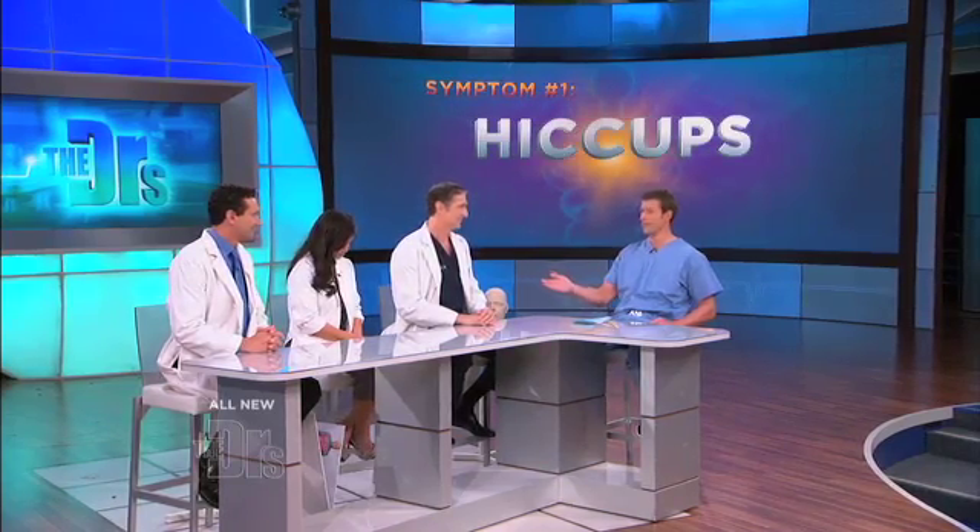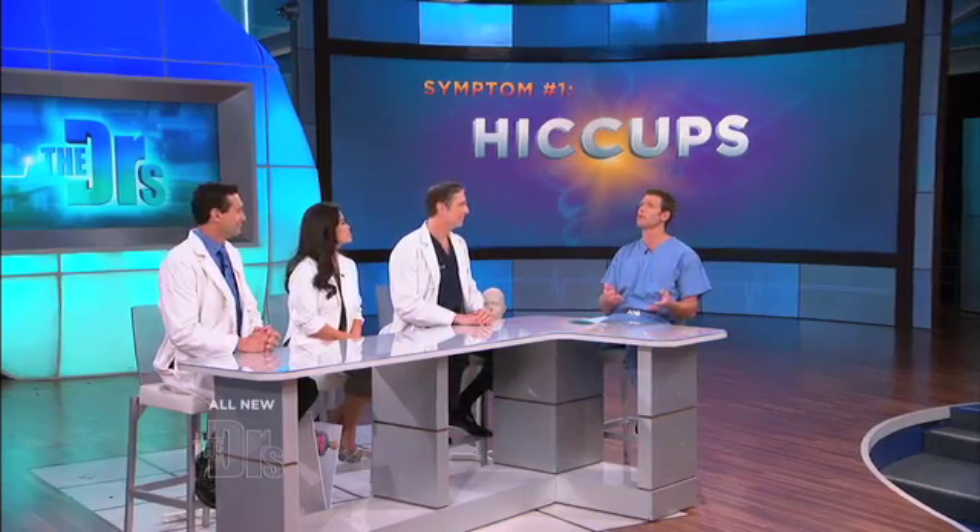Our first symptom: hiccups. We all hiccup, right? Every now and then it's an annoying symptom that usually just lasts for a few minutes.